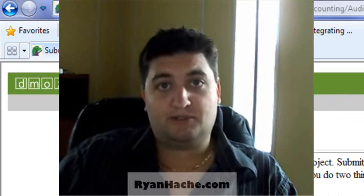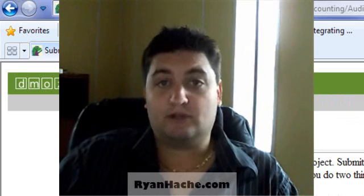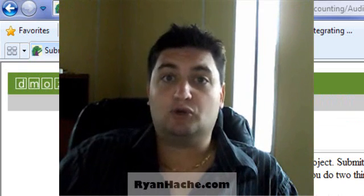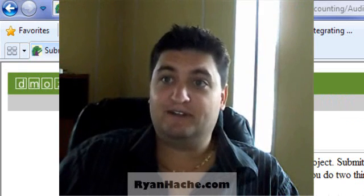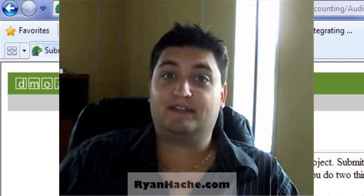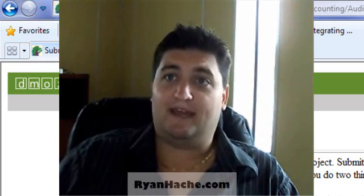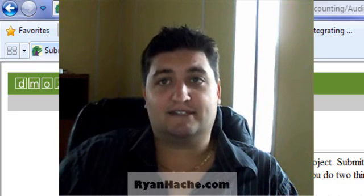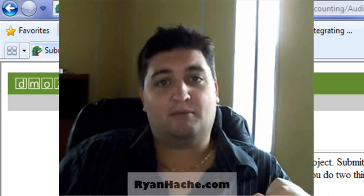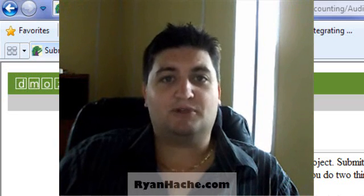Go ahead and submit to those two directories. I hope you learned a little bit about how Google indexes content. Submitting your site directly to search engines is obsolete — the way to get your site indexed is to get a backlink from a top authority website. This has been Ryan Hashate, and I hope you enjoyed the video.